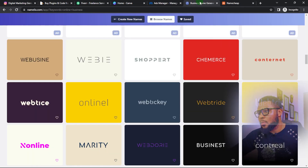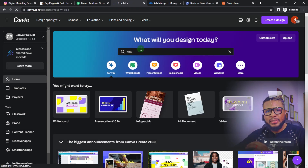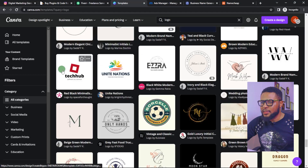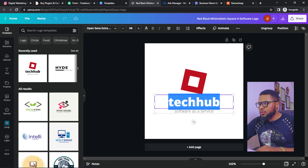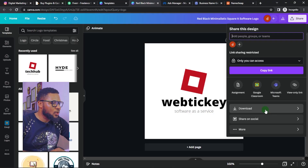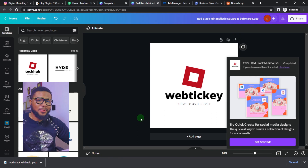Now we want to do our logo. You can use the one on the name generator platform, but I don't like it because it's generic. So I'm going to go to Canva and search for 'logo' to get a logo design for this name. Go through the results and select one you like. Once you've selected it, just put in your business name and you're good to go. Click download, increase the size all the way up for the best resolution, and then hit download.